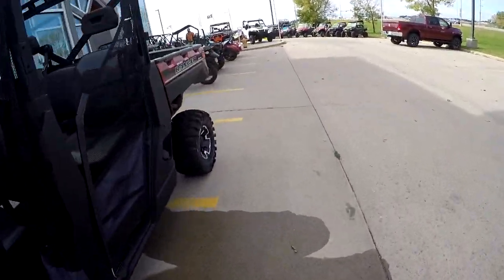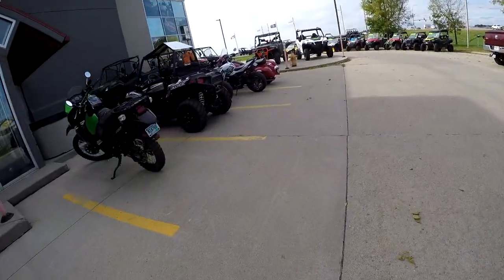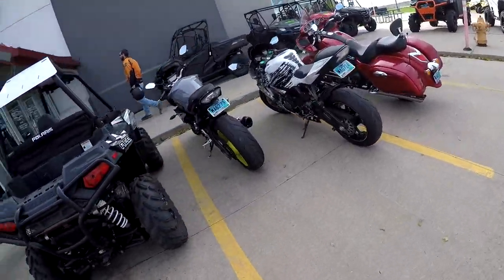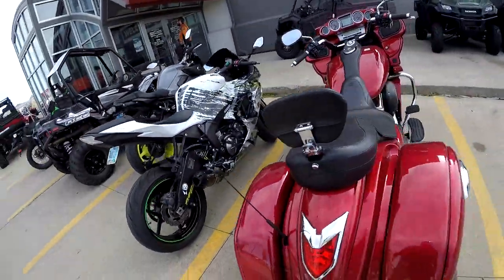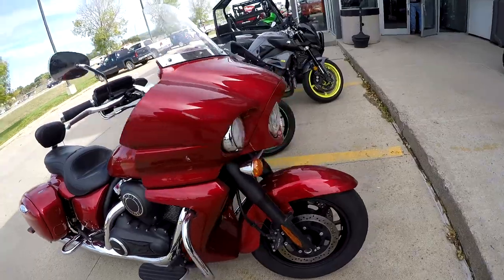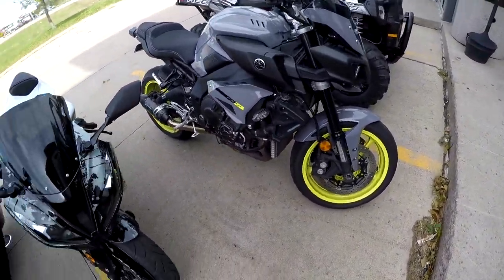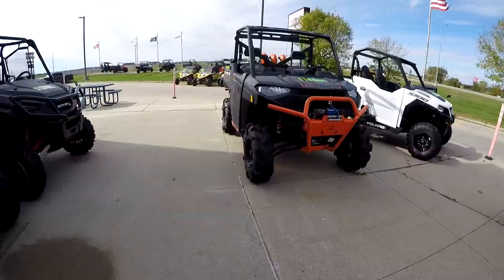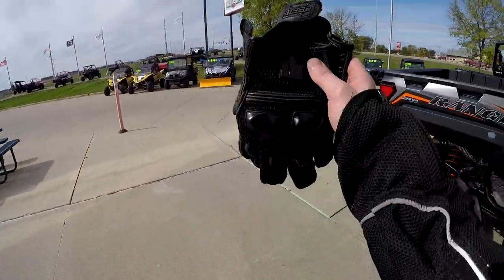I went in there and told them I wanted to ride the FTR, and it actually doesn't even come out till March. So they don't even have the bike. Basically I'm riding a Scout, which is pretty much the only other bike I wanted to ride anyway. It looks like we have a super nice Ninja here too — this thing is sick. But yeah, the FTR apparently doesn't even come out till March. Maybe I'll come back and try to ride it then.